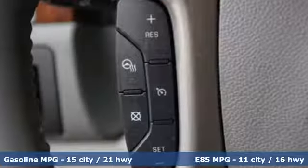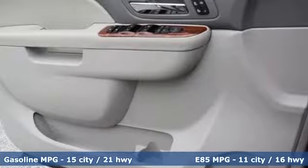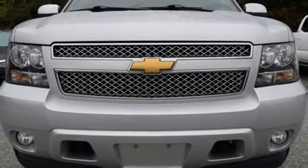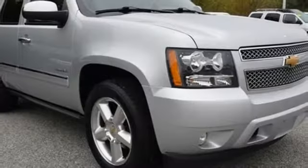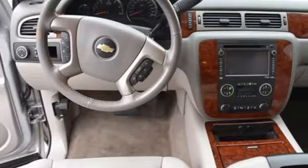It comes with all the amenities you need: external memory control, power heated mirrors, heated and ventilated leather bucket seats, rear parking sensors, auto dimming mirrors, dual zone climate control, automatic transmission, express open and close sliding and tilting sunroof, touring suspension, and V8 engine.